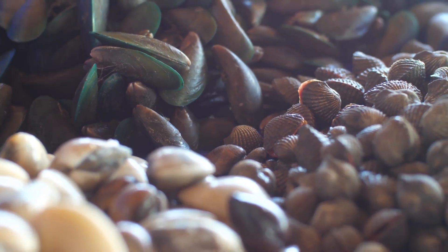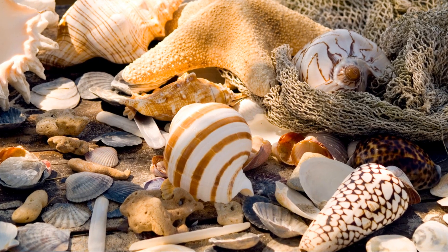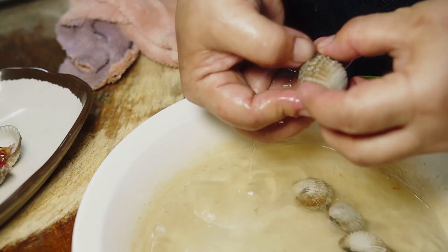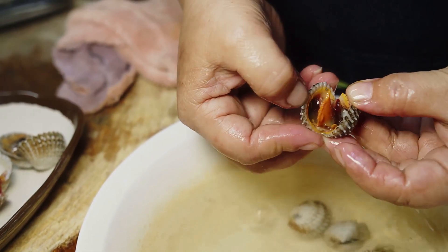In different cultures around the world, clams have special meaning. Some see them as symbols of happiness and protection, while others associate them with the moon because of their shimmering shells. In art and stories, clams often represent hidden treasures or secrets waiting to be discovered, just like the knowledge waiting inside each of you young explorers.